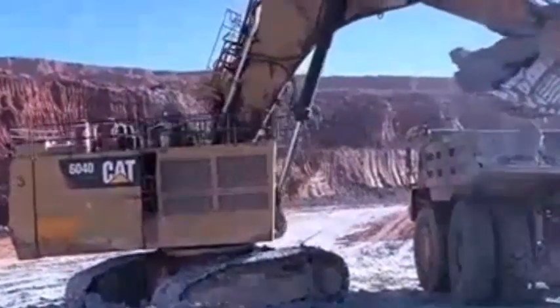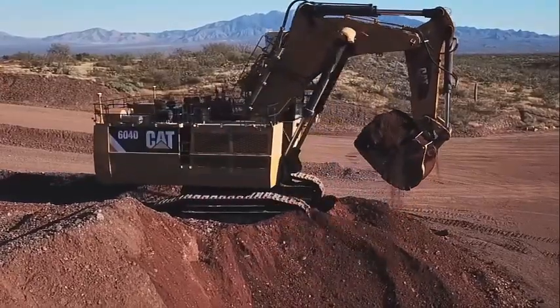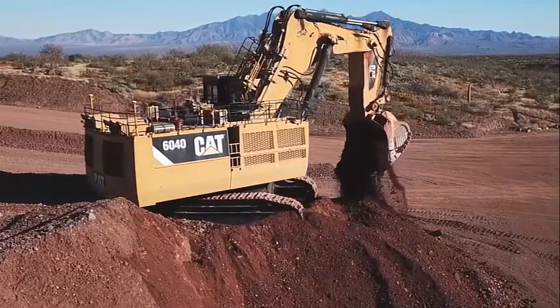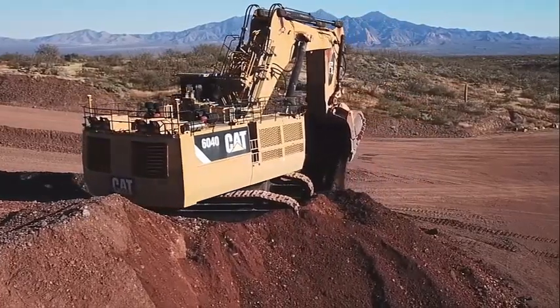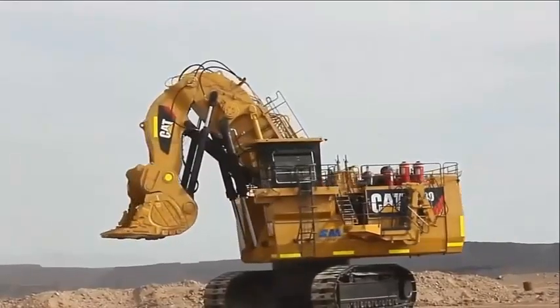The maximum dumping height is 13.2 meters. The Caterpillar 6040 excavator is equipped with advanced hydraulic systems that provide fast and precise control of the boom, stick, and bucket. The hydraulic system has a maximum flow rate of 2,900 liters per minute and a maximum pressure of 35,000 kilopascals.